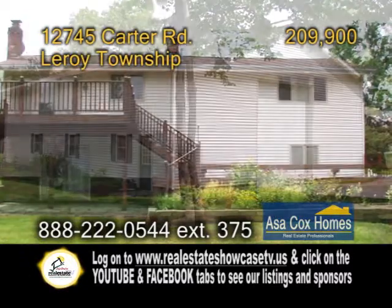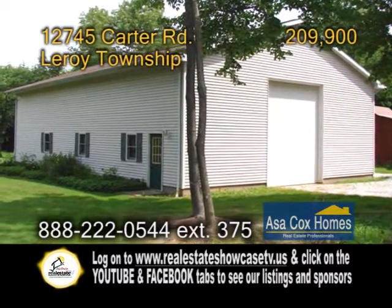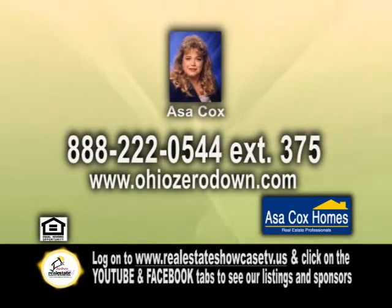Outside you'll find a huge deck and a 60 by 40 outbuilding. For a private showing, contact Asa Cox.